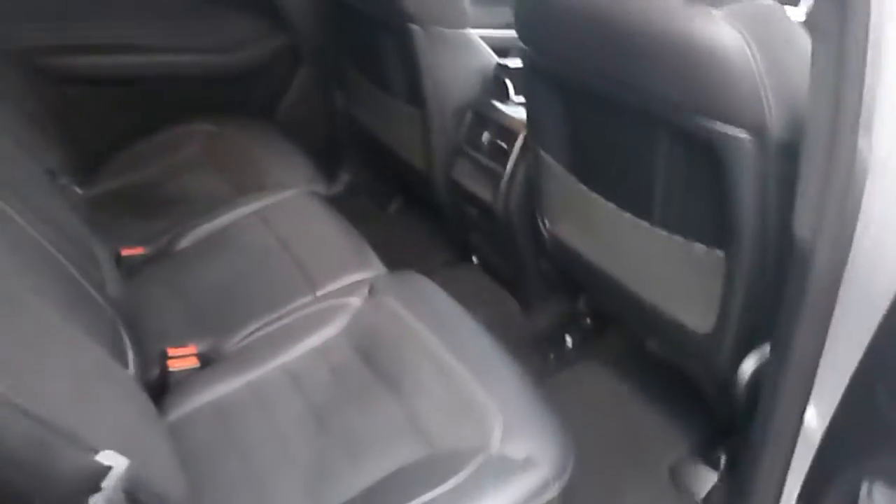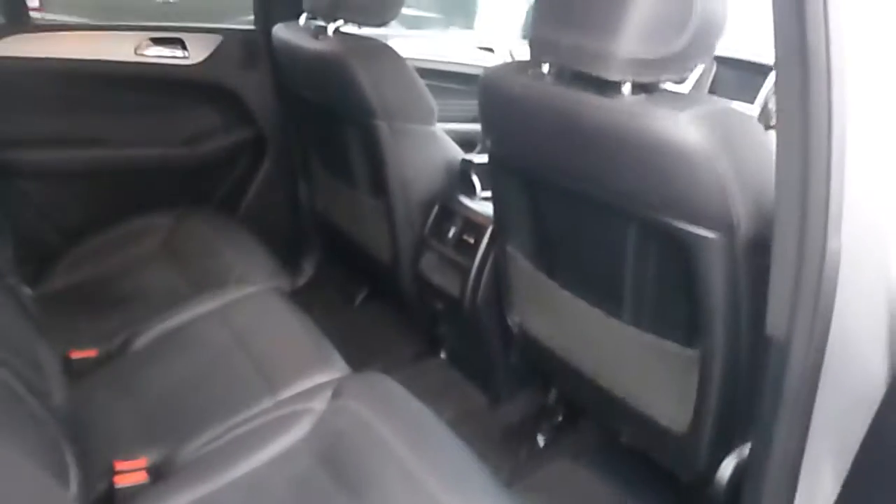To the rear of the car, you'll find enough space for three passengers. There's plenty of leg room and a storage compartment there as well.